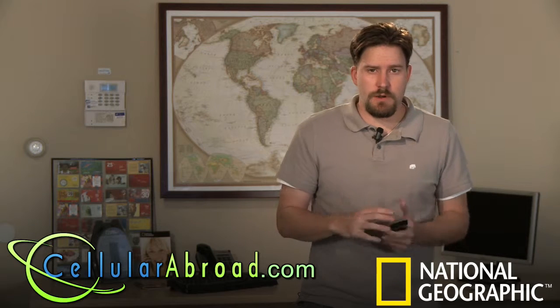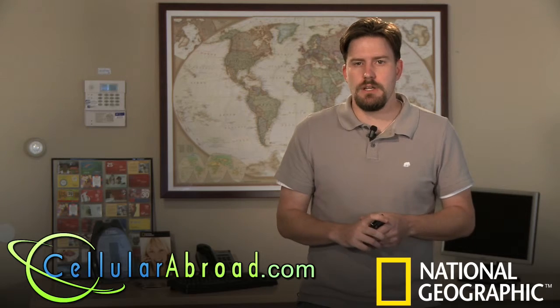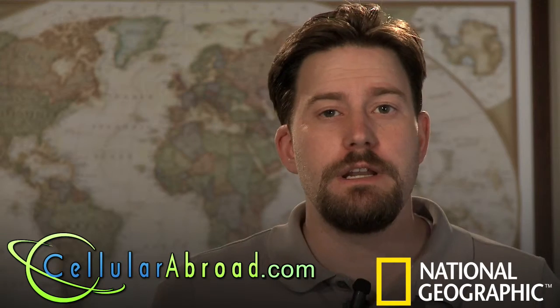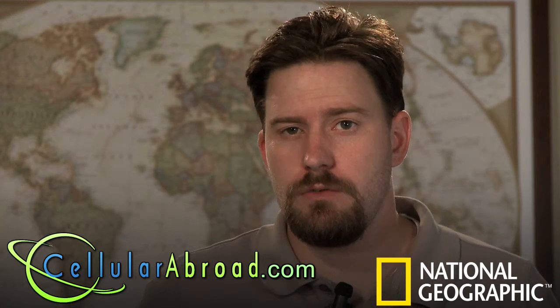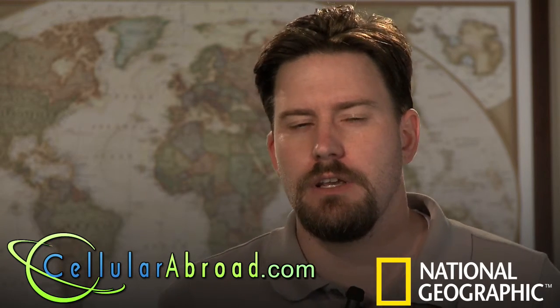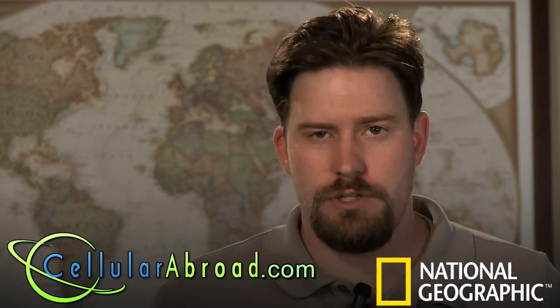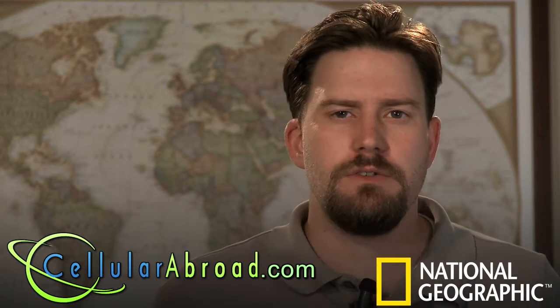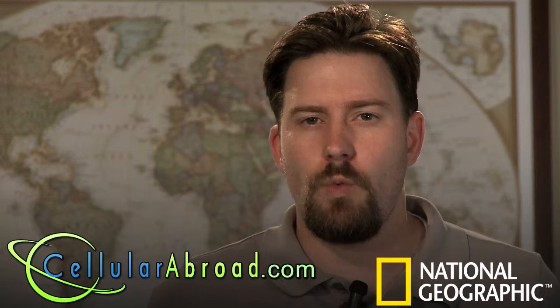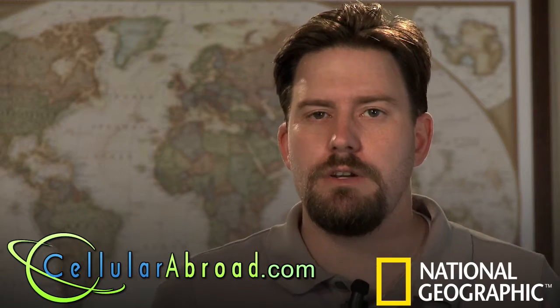Verizon and Sprint really don't work overseas, and people have to explore other options such as rental phones. One option is taking your existing cell phone and paying the international roaming rates that your carrier provides. For AT&T, Cingular, and T-Mobile customers, this is an option, and those rates usually vary around $1 a minute to $5 a minute, incoming and outgoing, depending on what type of package you have and where you're traveling.